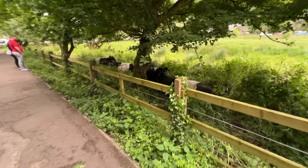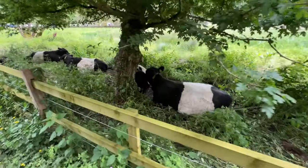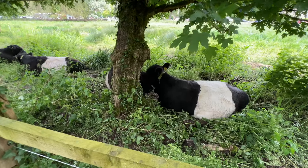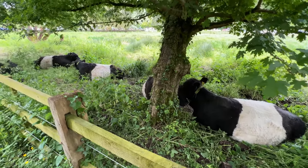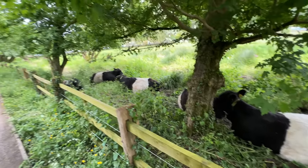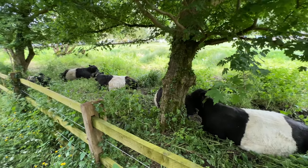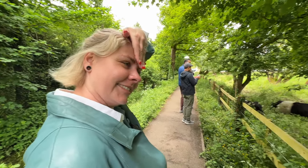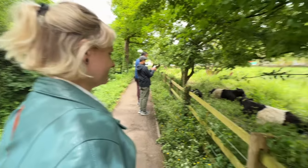Look at these cows! These ones are cuddling — look at them. They're cheek to cheek. I have never seen cows this close before. These ones got little bangs on them. Should have worn my bangs down today. It's not a phase, mom.